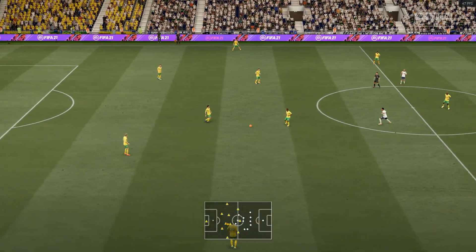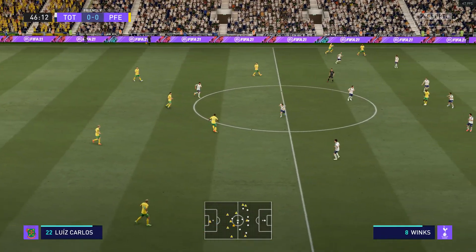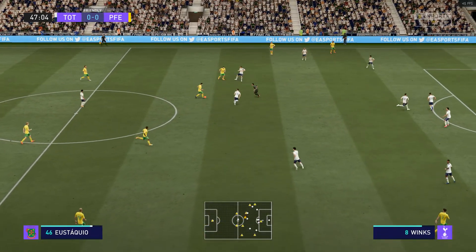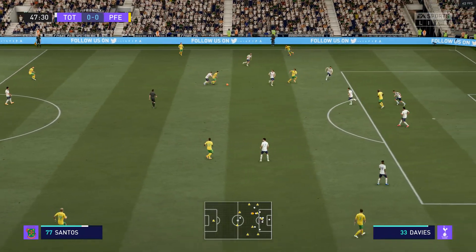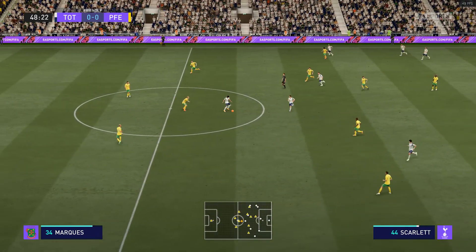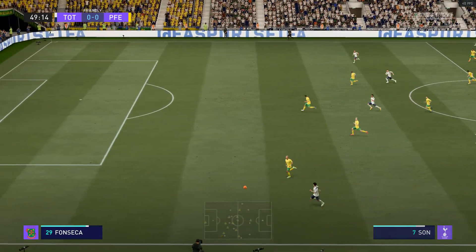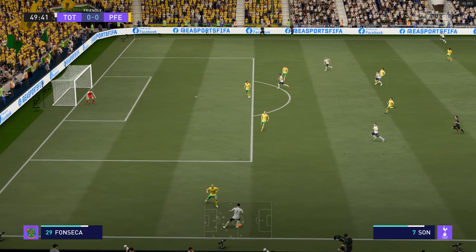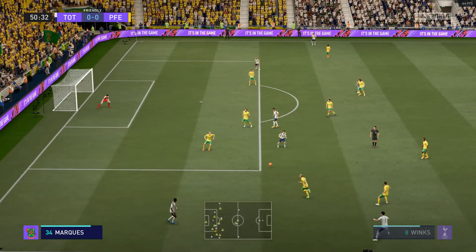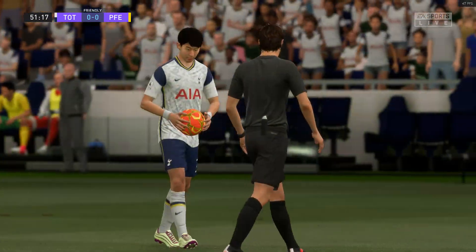Underway then in the second half, and the two teams matching each other just about stride for stride. Tackling and winning the ball. This might be the perfect counter-attacking opportunity — will they profit from this situation? Space and time for the cross. Sessegnon has someone to play at two, but the referee spotted the infringement.